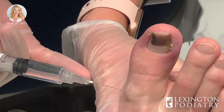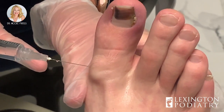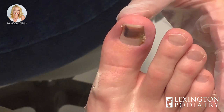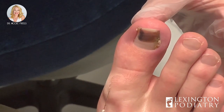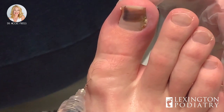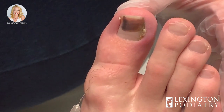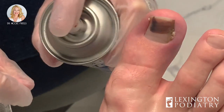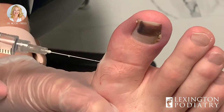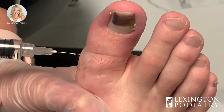We do a lot of ingrown toenails here, and our YouTube viewers love it. I would highly encourage you — if you're watching this and you're concerned about any type of discoloration, especially this kind of dark black or dark brown, and if it pops up all of a sudden and you've not had anything done — please see your nearest dermatologist, podiatrist, or primary care physician to have it looked at, just to err on the safe side of things.